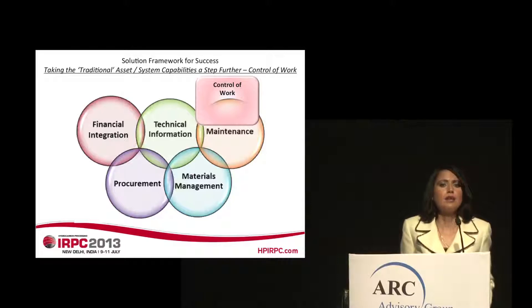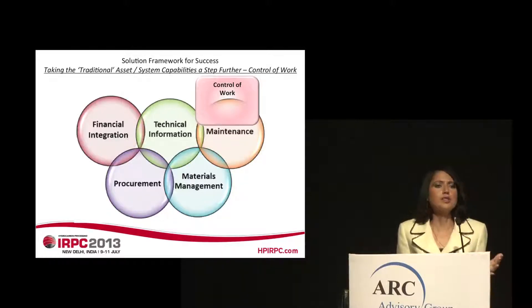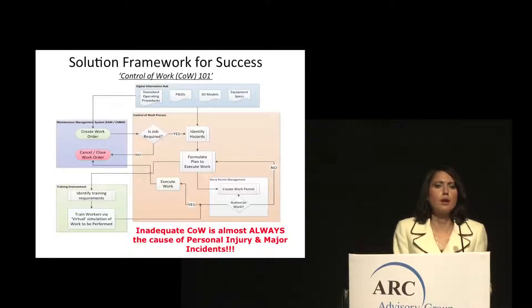Next, we need to talk about enterprise asset management. All industry-leading enterprise asset management systems encompass capabilities for financial integration, technical information and materials master data management, support for the procurement lifecycle, materials management, and maintenance management. In maintenance management, one key weakness that many enterprise asset management solutions have is in the context of control of work, which encompasses both safe job analysis and work permit management.